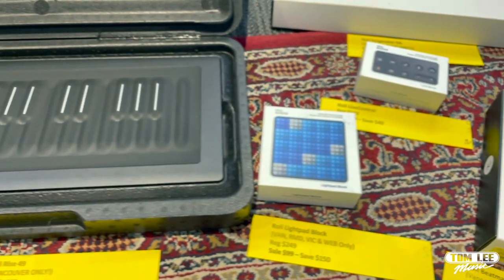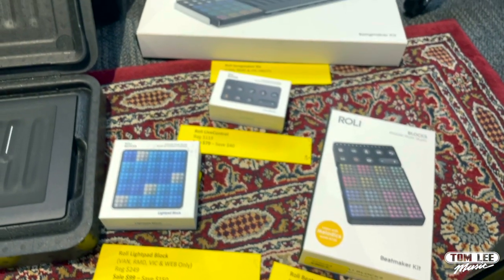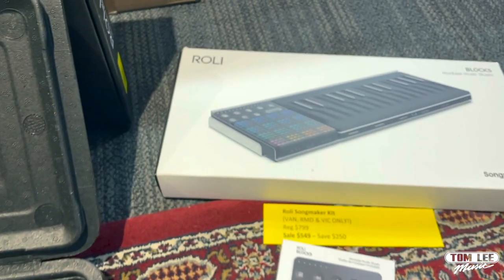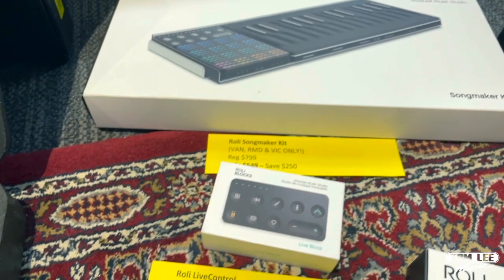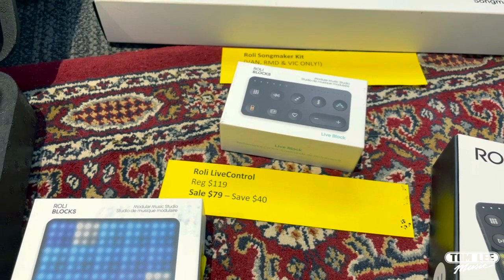We've also got all these other additional Roli controllers. We've got the Songmaker Kit, which is regular price $799, on sale for $549 — you can save $250 on that. We've got the Roli Live Control, regular price $119, sale price $79 — you can save $40 on that.